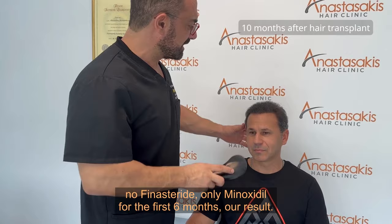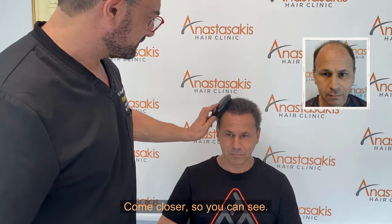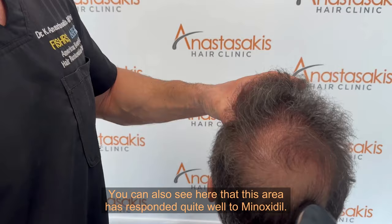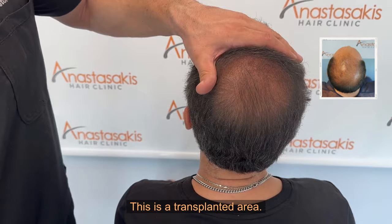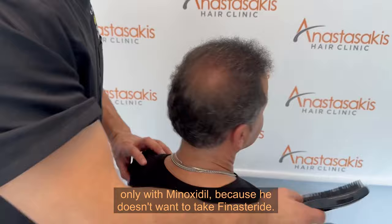Let's see now, after just 10 months — no finasteride, only minoxidil for the first six months. This is the result. The hair is a bit wavy, not very thick, but nice. This area has responded quite well to minoxidil. This is a transplanted area, and this is non-transplanted, but you can see it's much thicker — only with minoxidil, because he doesn't want to take finasteride.